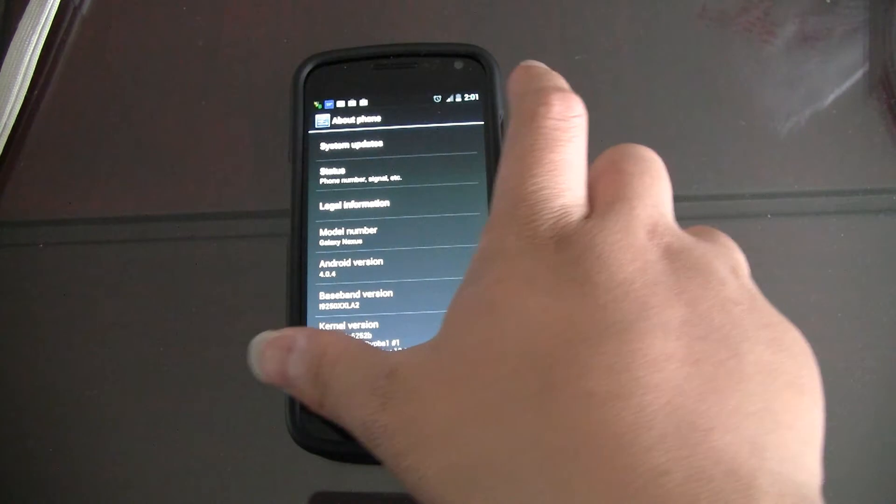My PIN works on the unlock screen, but not when I'm trying to reset it in settings. So I go to reset my PIN and change the unlock method — it asks for my PIN and it doesn't work. Let me show you what happens when you do that.